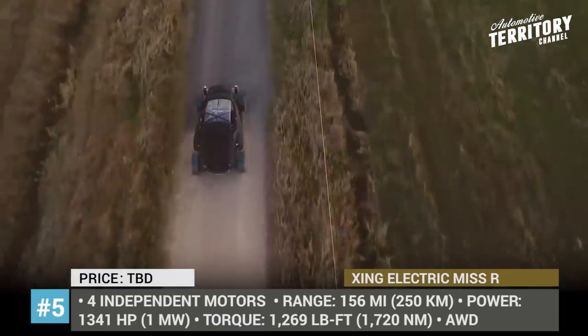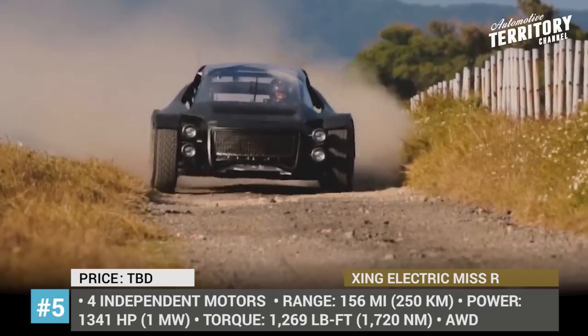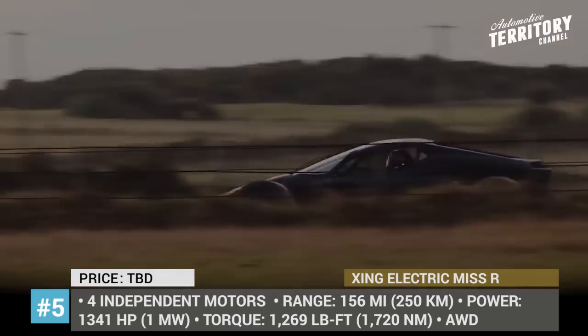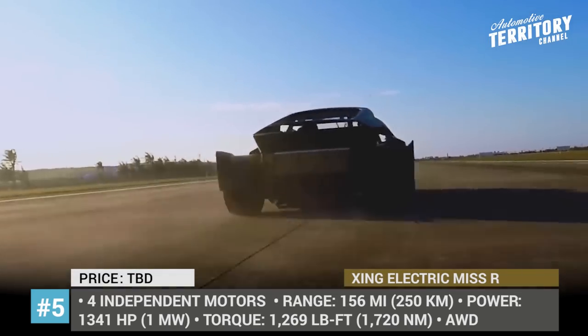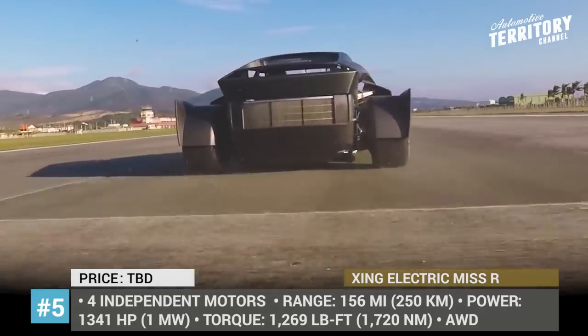The pack powers 4 independent electric motors, resulting in all-wheel drive capability for superior control. The prototype can get to 60 mph in 1.8 seconds and is expected to hit a top speed of 169 mph.